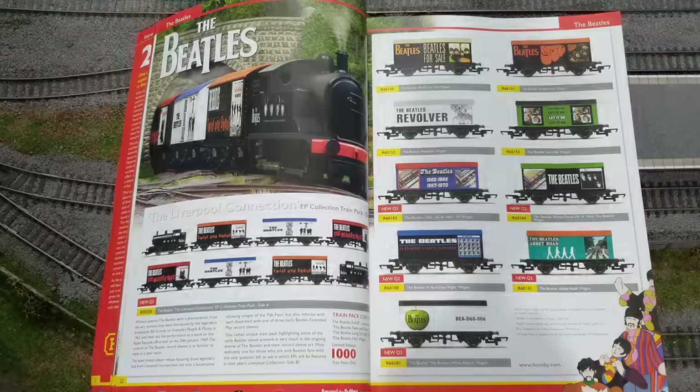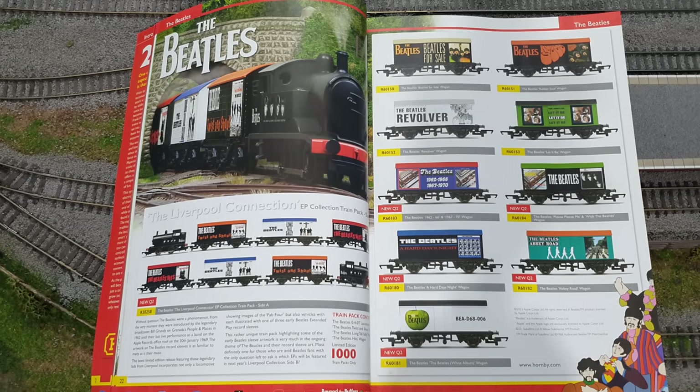So first of all on page 22, this is not something I'm remotely interested in getting, but I just wanted to comment on it. The Beatles. What the heck? Sorry Hornby, no idea what you're playing at here. Please somebody explain to me why Hornby are doing a range of stock with a Beatles theme. I don't get that at all.